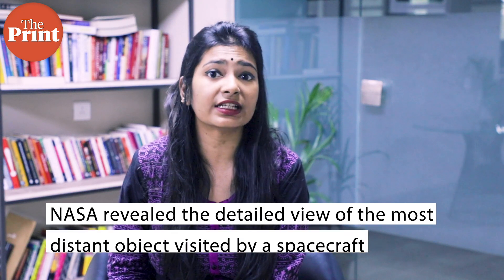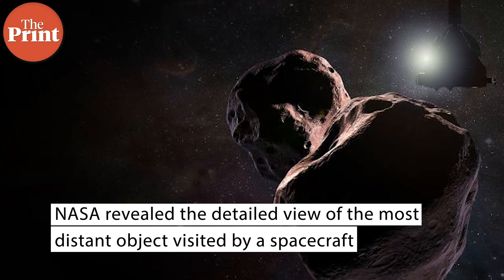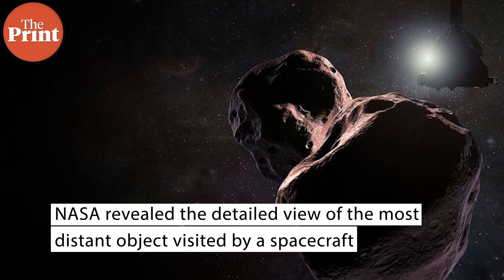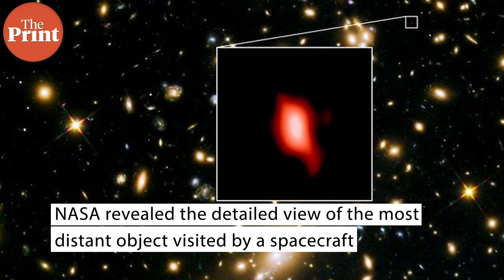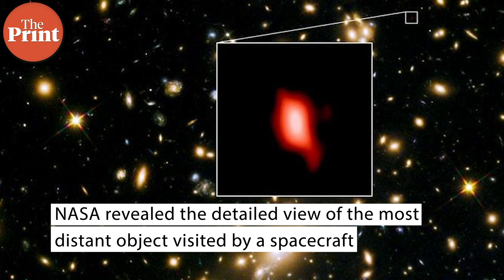In other news from outer space, NASA has revealed a detailed view of the most distant object visited by a spacecraft — a reddish, peanut-shaped object called Arrokoth, located over 6.6 billion kilometers from the Sun.